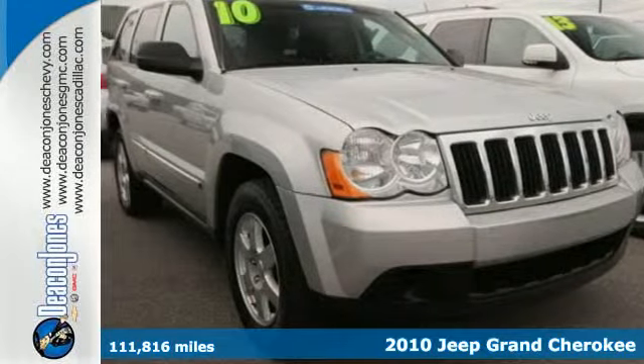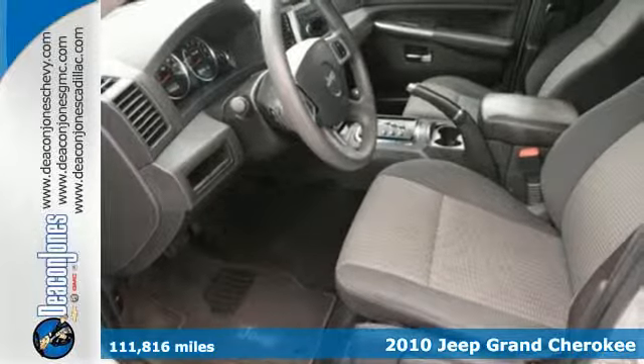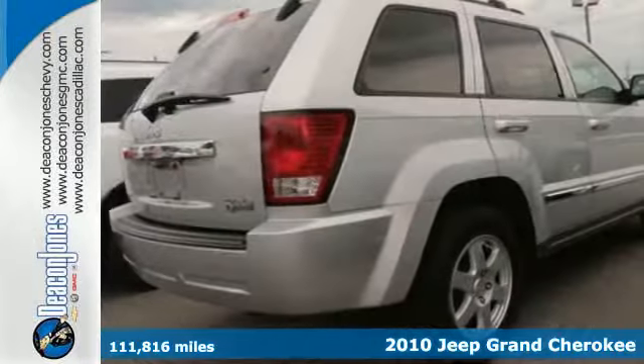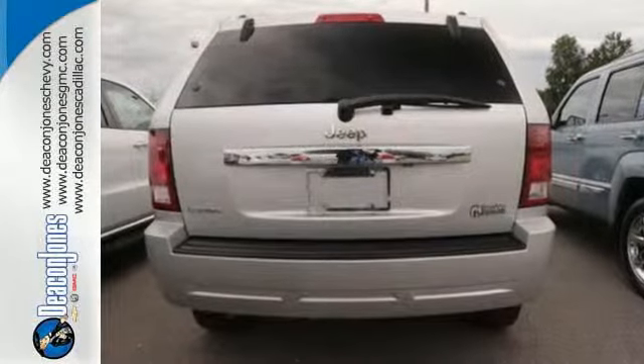Here's a 2010 Jeep Grand Cherokee. Standard amenities in this rugged and refined Grand Cherokee include driver and passenger whiplash protection, power steering, a roof rack, and a premium audio system with a CD controller and MP3 input.